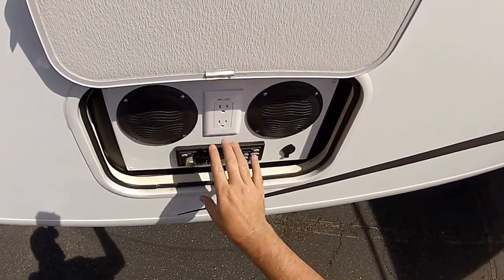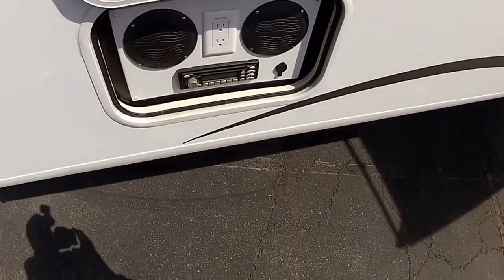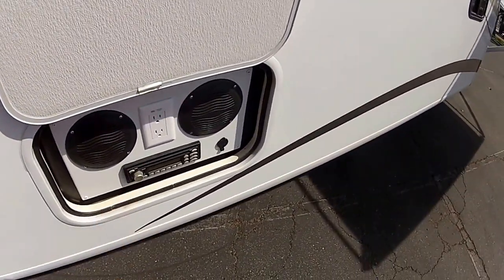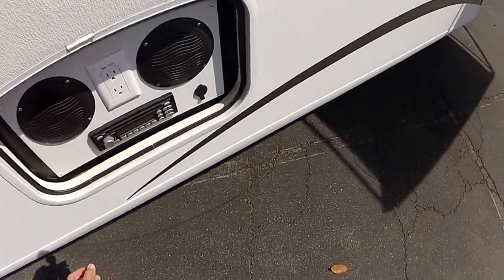Outside entertainment system — stereo, CD player. It's got an auxiliary plug so you can plug in your iPad and play music off your iPad.